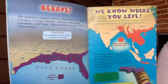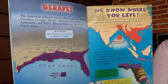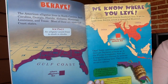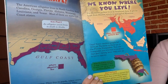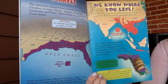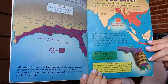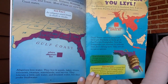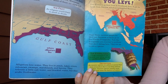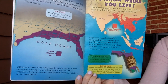The American alligator lives in North Carolina, South Carolina, Georgia, Florida, Alabama, Mississippi, Louisiana, and Texas — most of these are warm Gulf Coast states. An alligator would freeze to death in Alaska. Alligators love water; they live in ponds, lakes, rivers, estuaries, swamps, marshlands, and bayous. They tolerate a little salt water and brackish water, but they prefer fresh water.